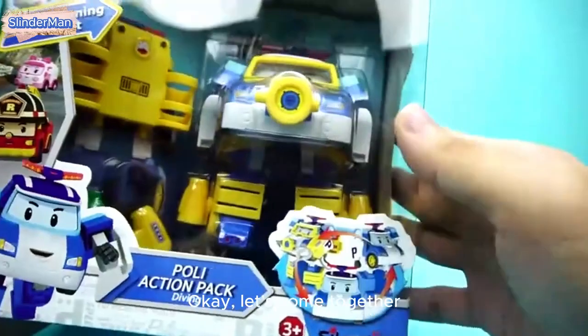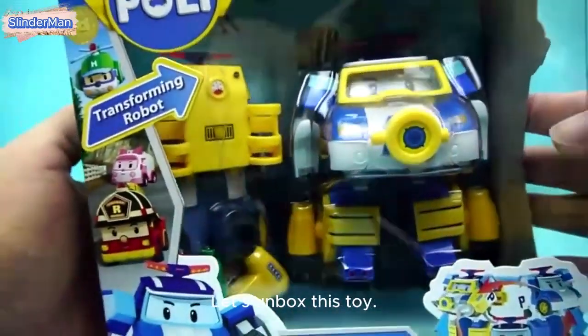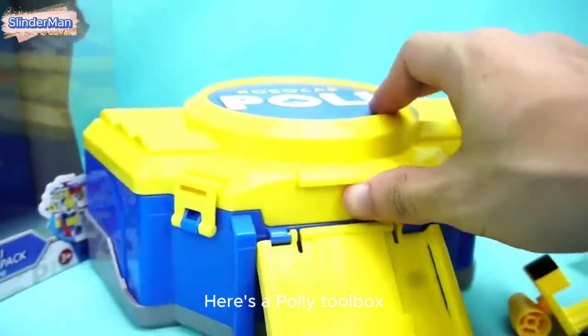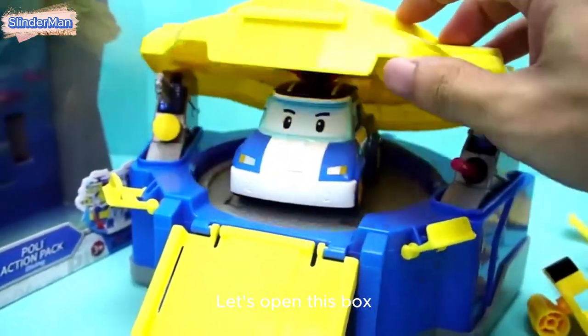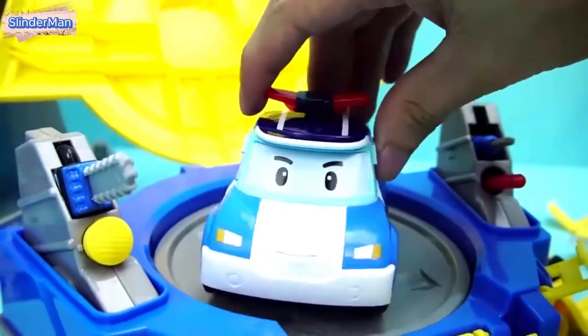Okay, let's come together. Let's unbox this toy. Here's a Polly toolbox — let's open this box. Inside is our Transforming Police car Polly.